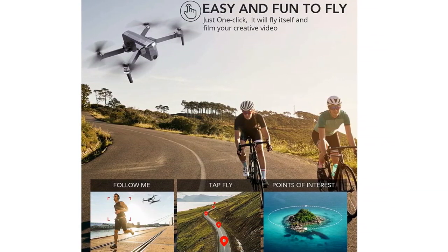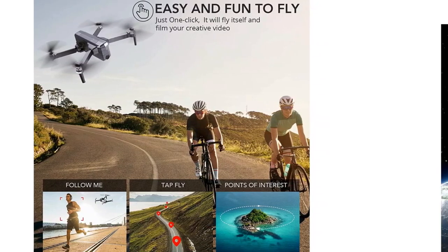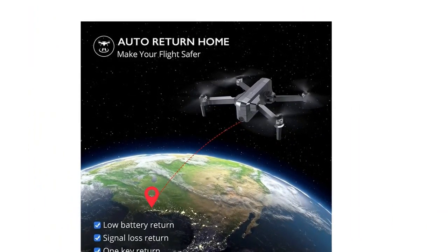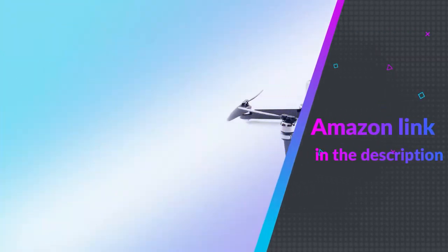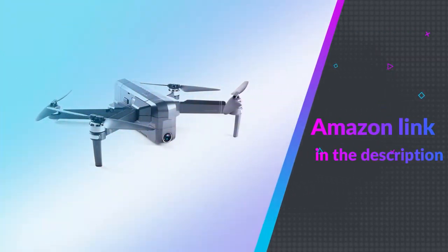When the second battery included in the pack is factored in, that adds up to a total of 60 minutes of flight time. If you like this product, please check out the Amazon link in the description below.